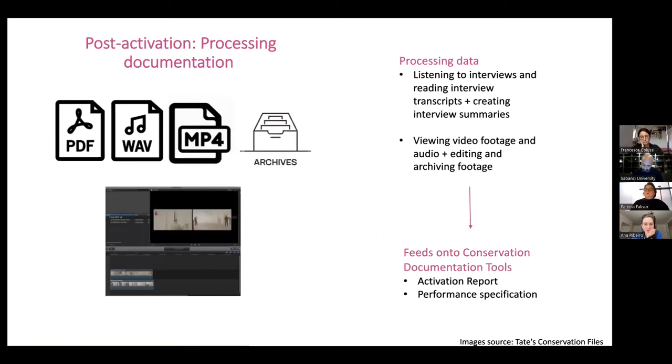The activation happened in 2022. At this moment we are now in the last phase where we are processing all the data gathered during the activation. There is a lot to go through — this happened in May and June and we are in 2023 and we're still going through it. This means listening and reading all the interviews that were developed, developing interview summaries, watching all the footage and planning how to edit it in a way that will be useful for custodians activating the work in the future, and archiving the footage as well.